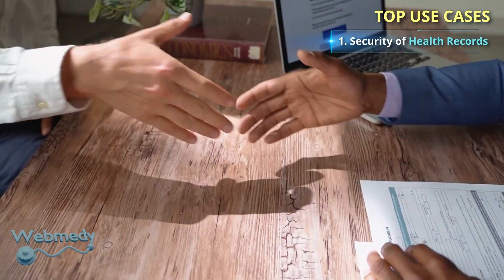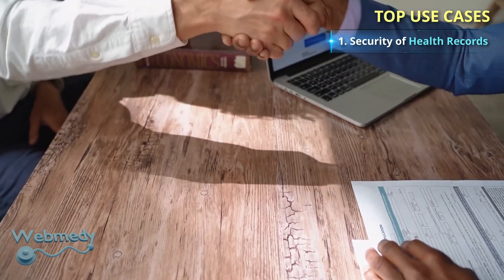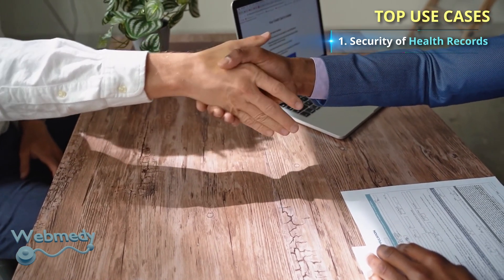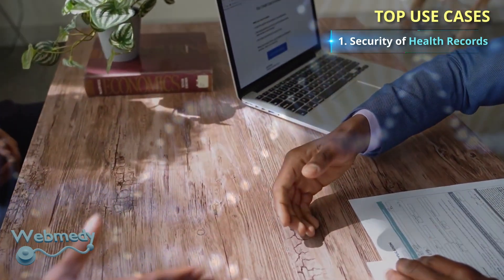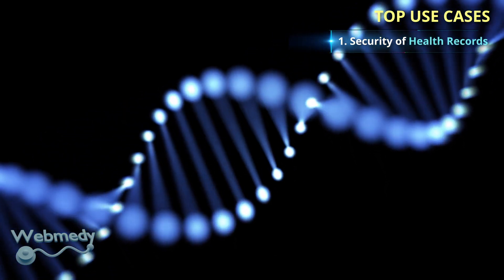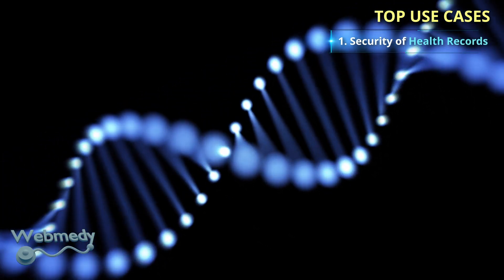Blockchain technology can be used to share patient data, with their consent, across different systems in healthcare. Like health records, blockchain platforms can also help people secure and share their genomic data securely.